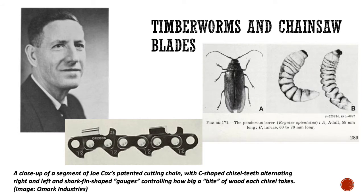Timber worms and chainsaw blades — if you like history, here's something for you to look up. I'll put some links in the comments section under the video for you to check out. The man in this photo is named Joe Cox. He was a logger who lived in Oregon in the 1940s and invented a new kind of chainsaw blade after watching the larvae of this beetle in nature. He saw how the timber worm cuts through wood by chewing side to side, and he adapted his chainsaw blade design to match the cutting action of the beetle larvae. The chainsaw blade was put into production in the late 1940s and it became an immediate success.